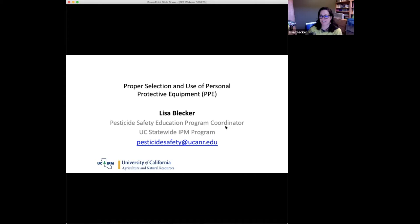Good afternoon, everybody. As Maria said, I'm Lisa Blecker. I'm the Pesticide Safety Education Program Coordinator with UC Statewide IPM Program, and today I'm going to be talking about the proper selection and use of personal protective equipment, or PPE, as we often say for short.